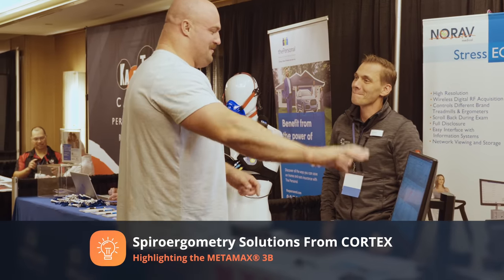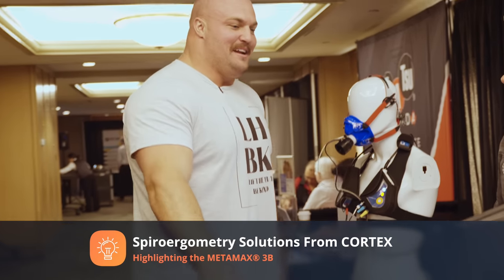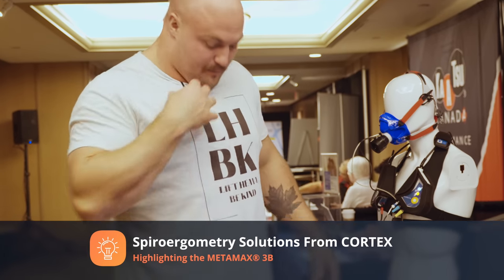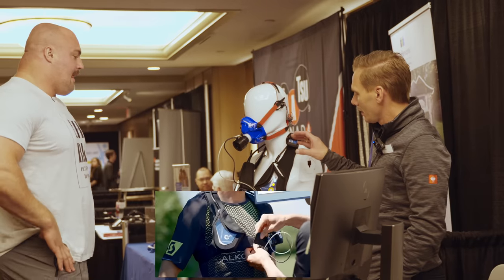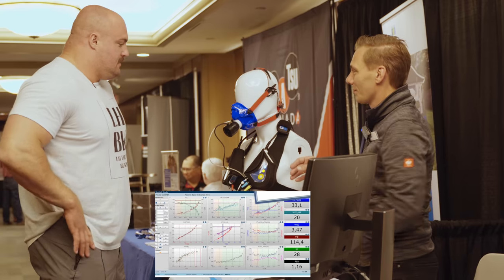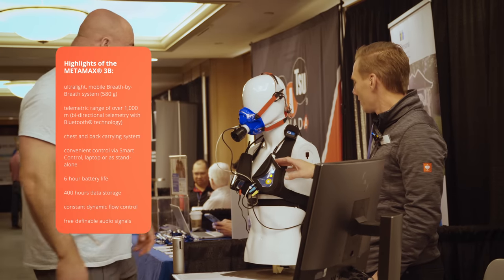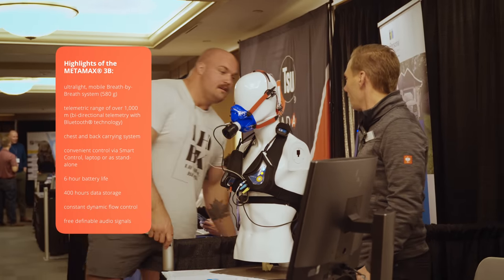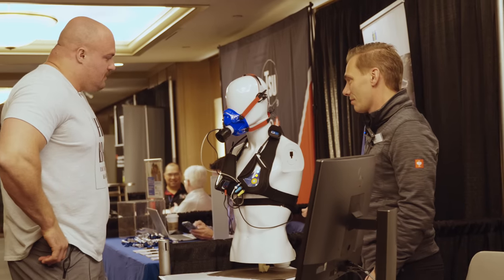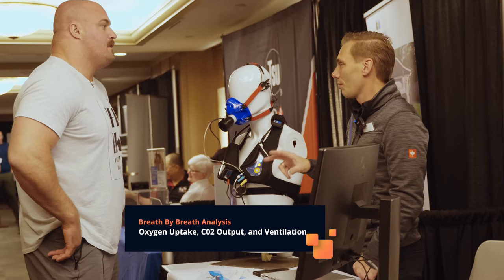This type of stuff I nerd out about — energy utilization, substrate utilization, total energy expenditure, how that modifies with exercise. What we do is essentially measuring metabolic cart stuff in a mobile solution. That's the Metamax at 580 grams — this is totally mobile, equipped with an external battery that lasts six hours plus. We have GPS on it and we are doing breath-by-breath analysis. Your main outcomes that people are familiar with are oxygen uptake, CO2 output, and ventilation — those are the three core parameters.